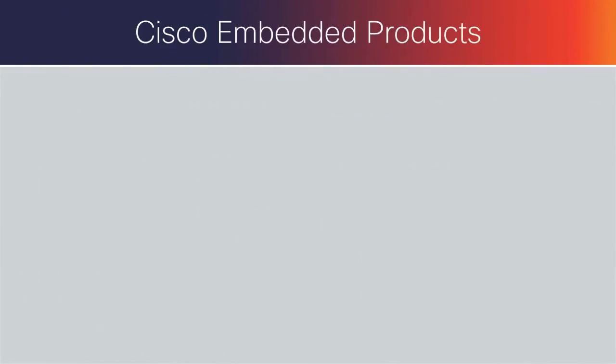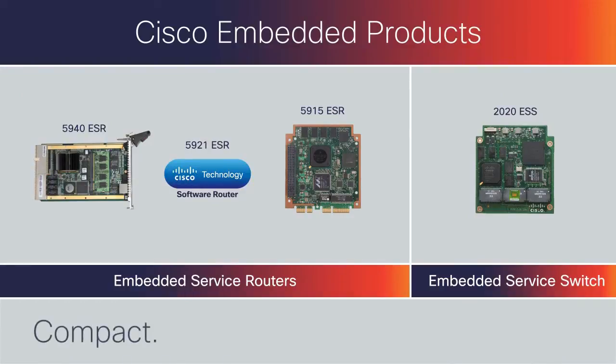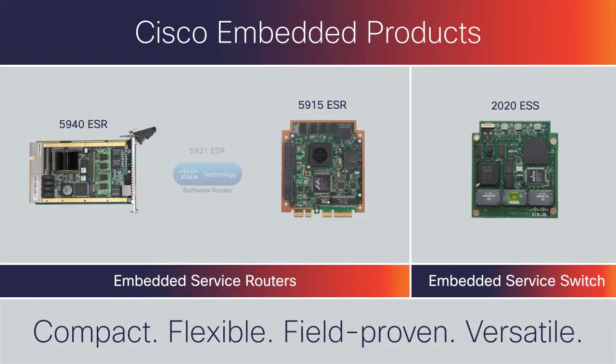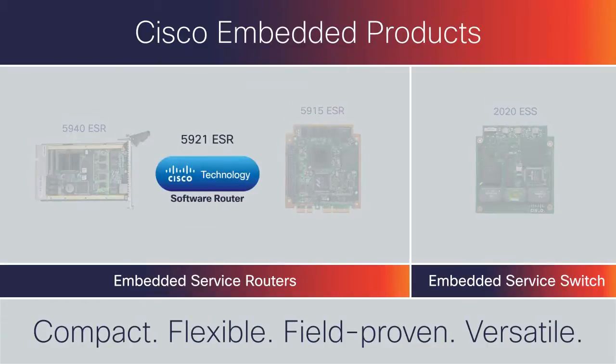Cisco Embedded Products address these challenges with compact and flexible form factors, from field-proven router and switch cards that plug directly into devices to a more versatile, software-only router.